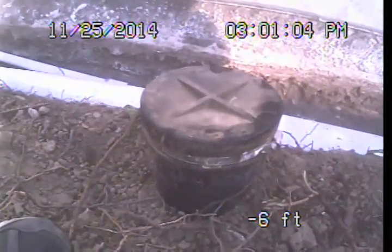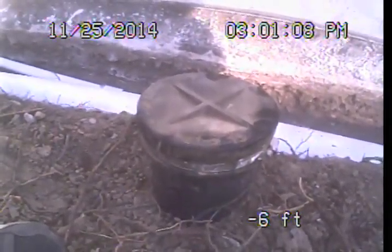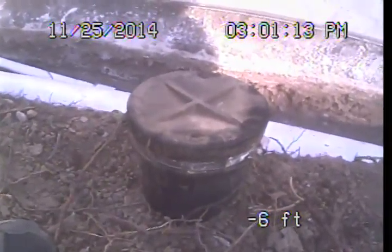Good afternoon, this is Mark Harrison with Sewer Line Check Professionals. I'm here at 3712 Carabeth Drive in Encino, and I am preparing to perform a video examination of the main sewer line for Eric and Jill Schwartz.